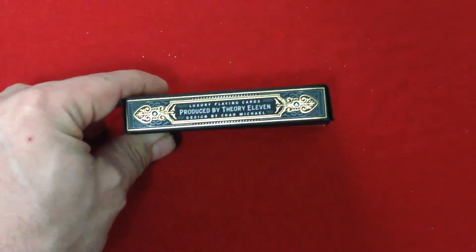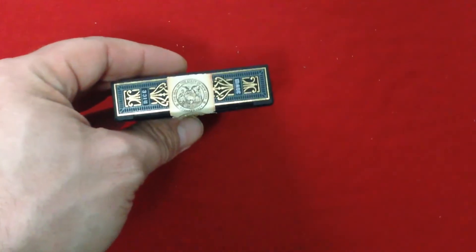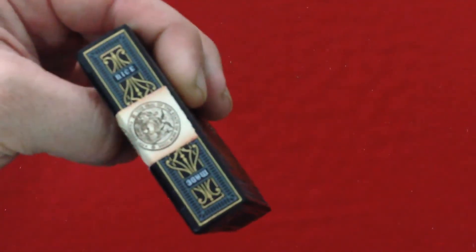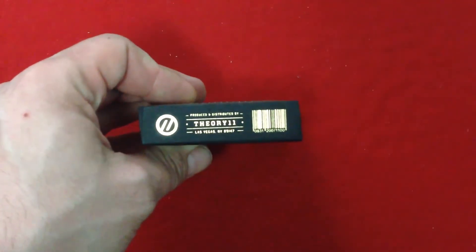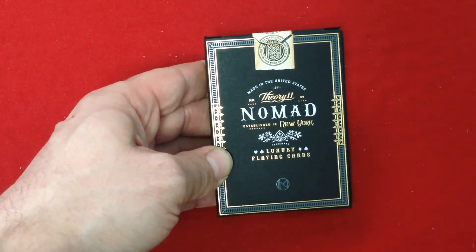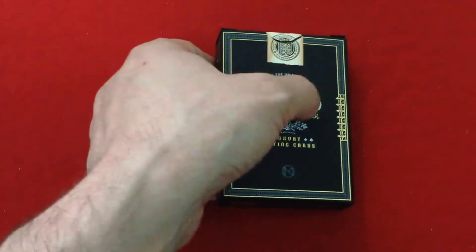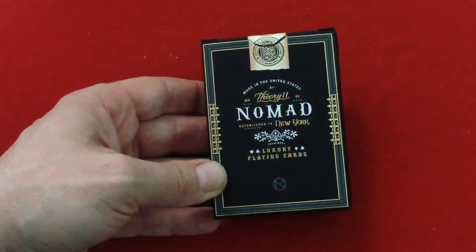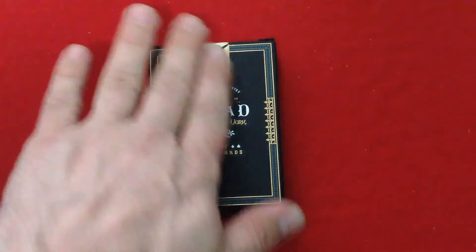For the Nomad Hotel in NYC. The other side says luxury playing cards, produced by Theory 11, designed by Chad Michael. The top has some nice artwork. It does say on there 'made nice.' The bottom is standard with the logo, barcode, and whatnot. On the back it says made in the United States by Theory 11 and Nomad, established in New York, with a Roman numeral for 2015. It says luxury playing cards, and also says trademark, underneath a white image with some nice embossing and foil again.